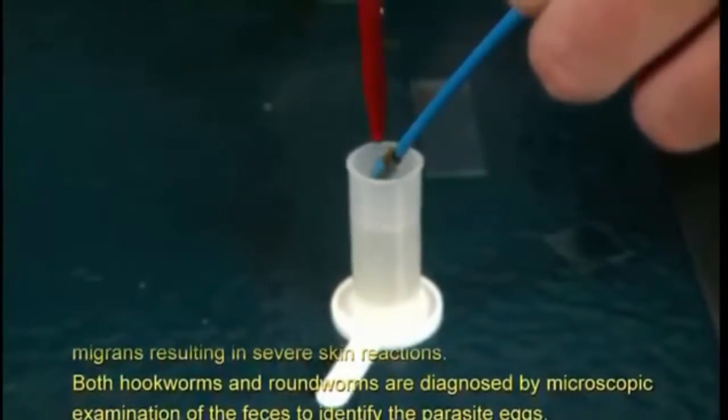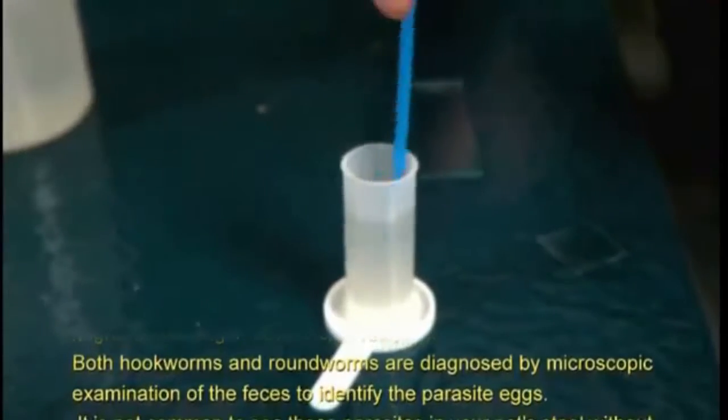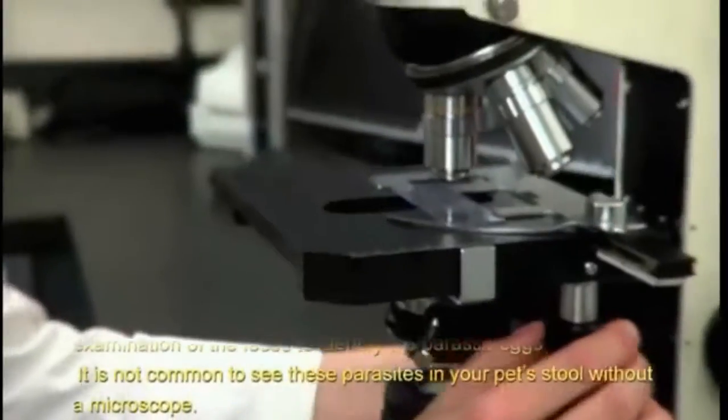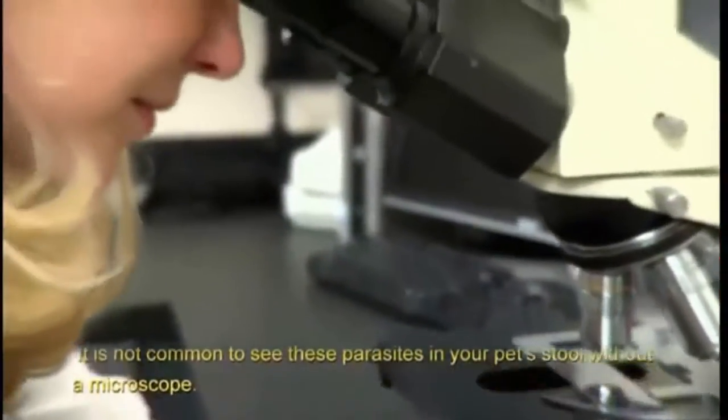Both hookworms and roundworms are diagnosed by microscopic examination of the feces to identify the parasite eggs. It is not common to see these parasites in your pet's stool without a microscope.